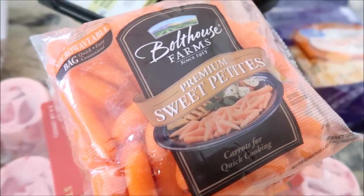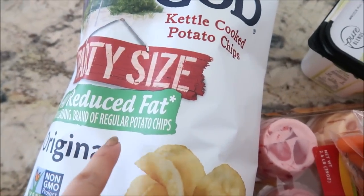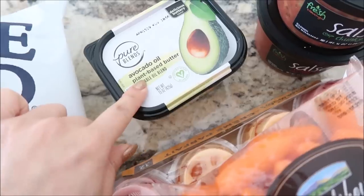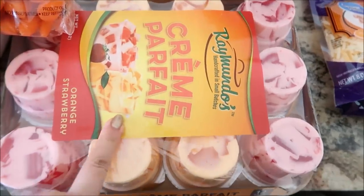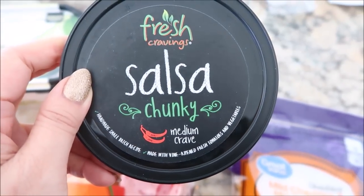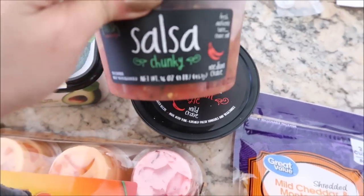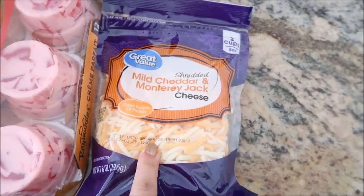A mini Walmart haul. We have the Cape Cod kettle cooked reduced fat chips — pretty good, I like these. I've never had this before — avocado oil butter. There was a dollar back on Ibotta. The bags of sweet petite carrots — these are so good. The cream parfait from Raymundo's that I showed you guys before. This is the Fresh Cravings chunky salsa in medium and then the restaurant style in mild — there was a dollar twenty-five back on each of these. And then a little cheddar and Monterey Jack blend.